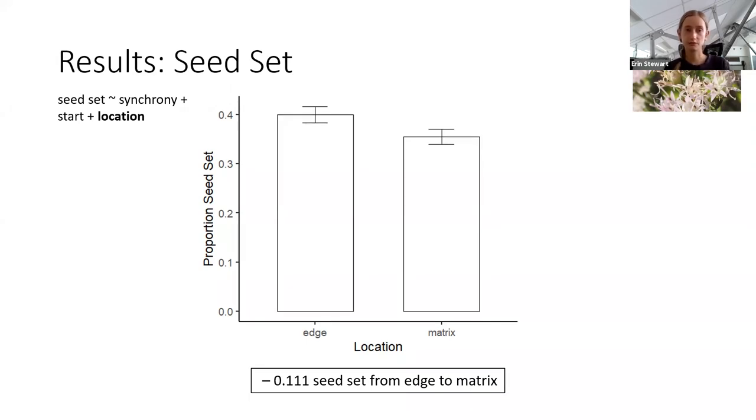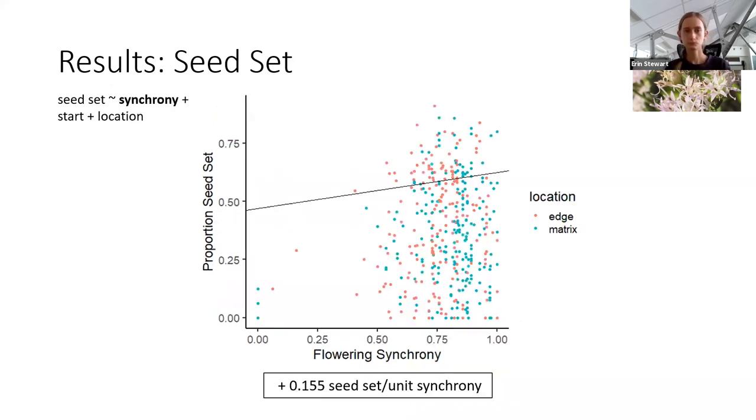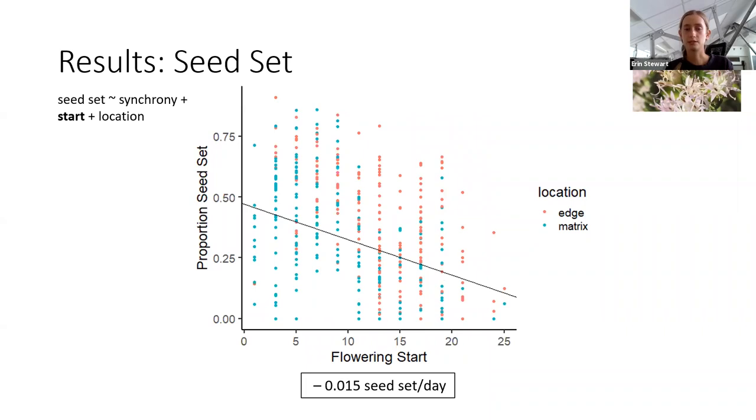Starting with location, seed set was higher in edge blooms compared to matrix blooms — in line with my initial expectation. The box at the bottom shows the magnitude of this difference: if we had a bloom at the edge with 100 flowers, we might expect about 40 of those flowers to produce a seed. For flowering synchrony, there is a positive association with seed set — blooms flowering more synchronously produced a greater proportion of seeds than those flowering asynchronously. And there was a negative relationship between flowering start and seed set, such that blooms that flowered earlier produced a higher seed set than those flowering later. Both of these were in line with my initial hypotheses.